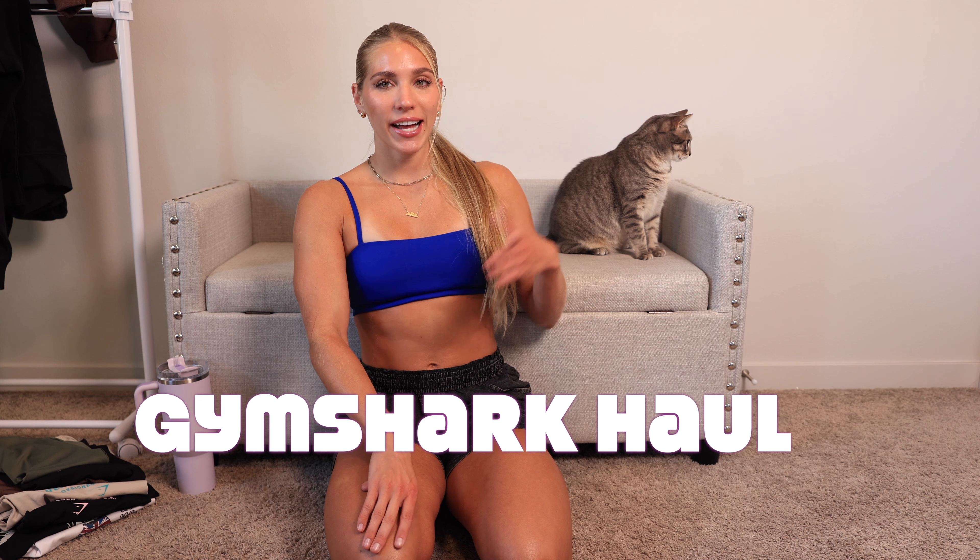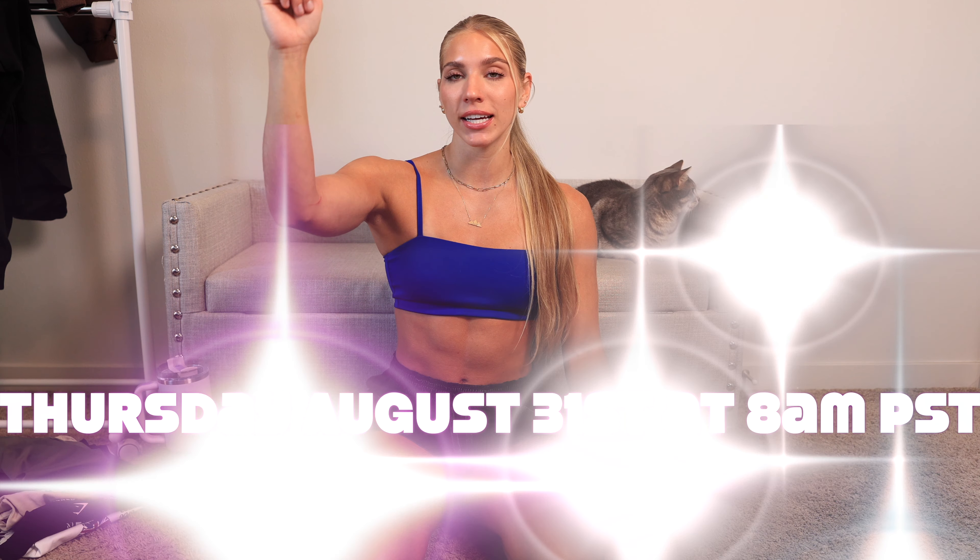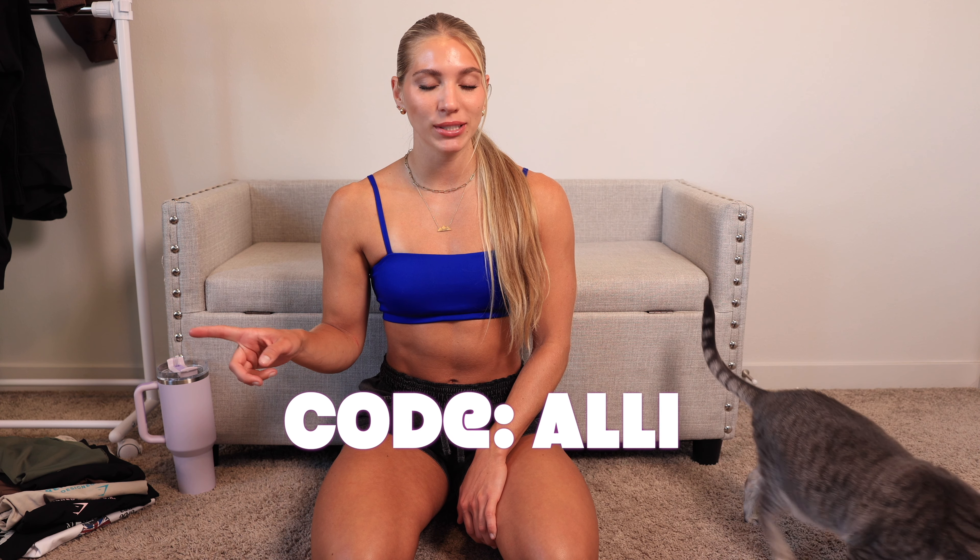Hello fam, welcome back to another Gymshark haul video. I have my lovely assistant Pookie here joining me today. We have so many new things to talk about and go over — new Legacy, new Sweat collection, new Elevate, and some really good pump covers and hoodies. A lot of this stuff is already on the site, but the rest launches August 31st, Thursday at 8 a.m. PST. Set your calendars, and as always you can use my code ALLY to save 10%.